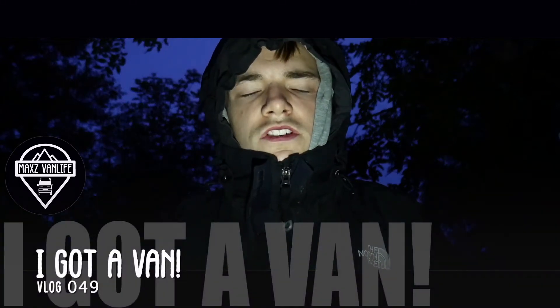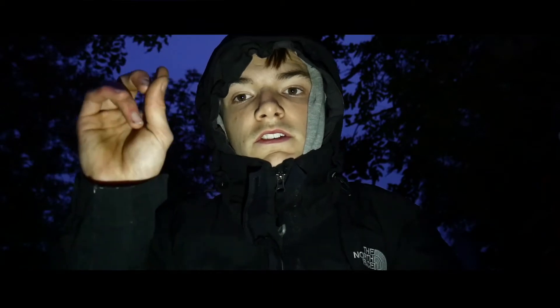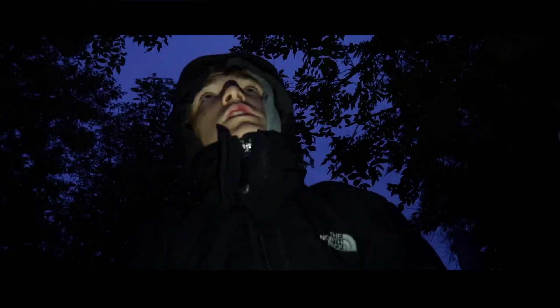Good morning everyone. I have just come up to look at the sunrise, but as you can see from behind me it's still pretty blue hour currently. It's pretty cloudy along the horizon so I'm not sure if we're going to get a sunrise. I'm currently blinding myself with my phone torch.